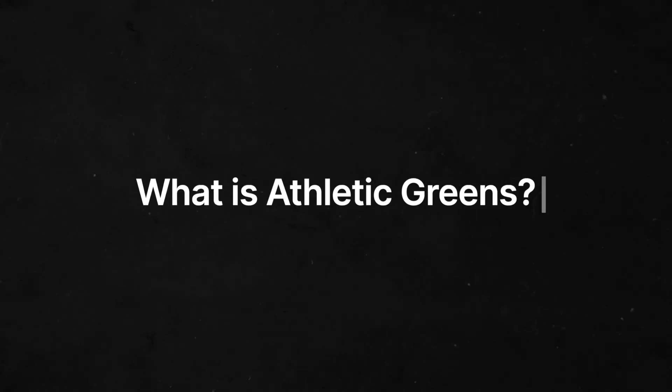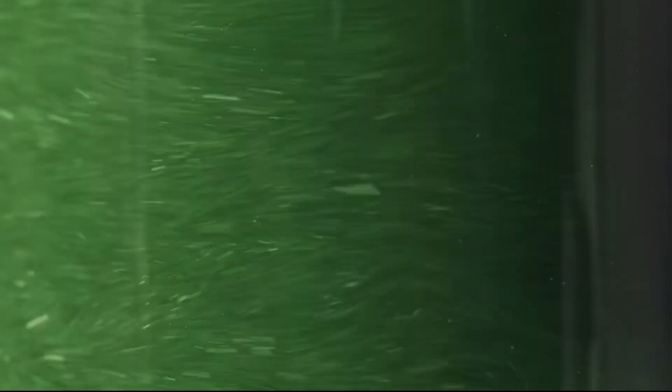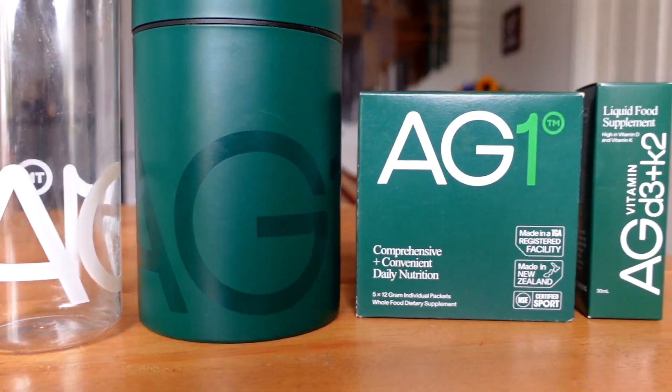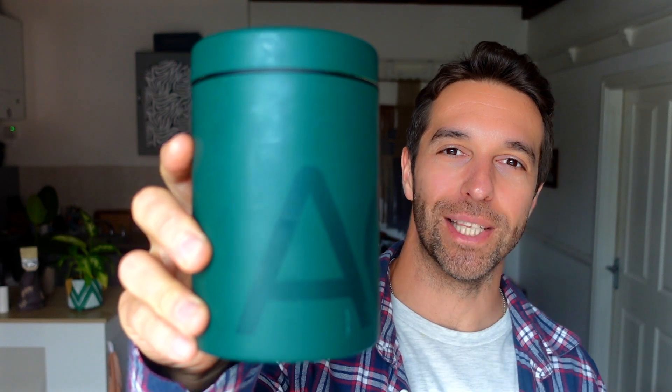So what is Athletic Greens? It's a greens powder to help fill your nutritional gap, serving as a multivitamin, mineral, probiotic, adaptogen and more. The first thing you notice when receiving it is it looks beautiful — you feel like you're unboxing a new MacBook Pro. And I think in reality, this is to distract you that you've just spent £97 on a greens powder, a water bottle, and this container. So totally worth it.